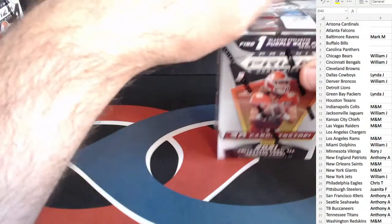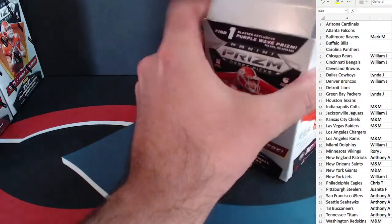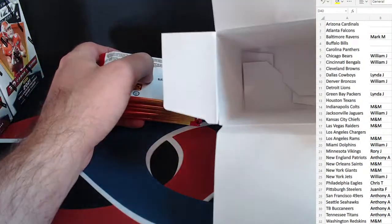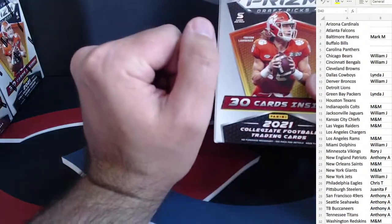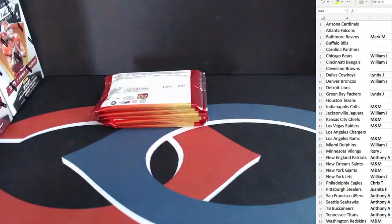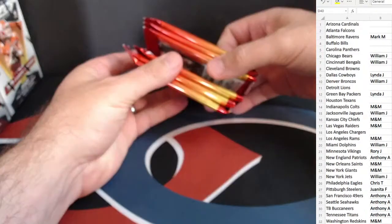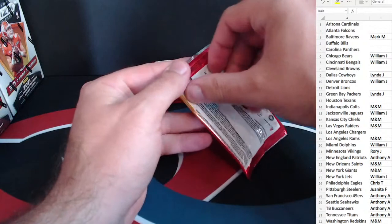All right, box one here. Empty box there. We're going to be looking for six packs, five cards a pack. And there are six. Good luck to everyone, let's see what we got.